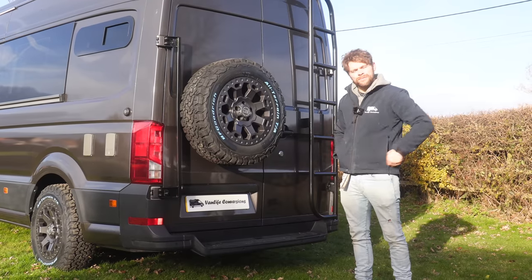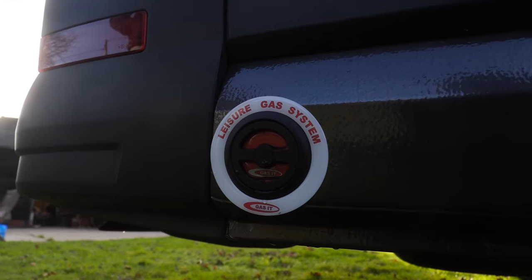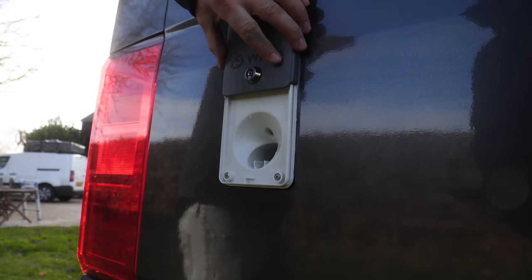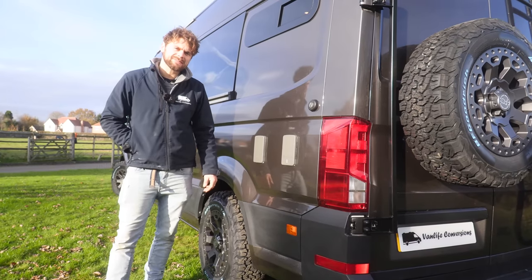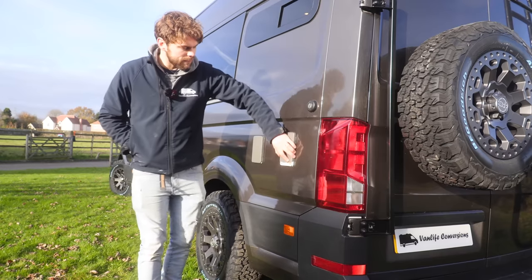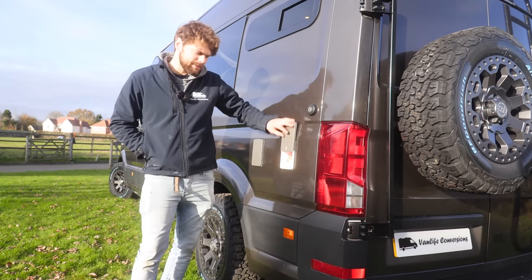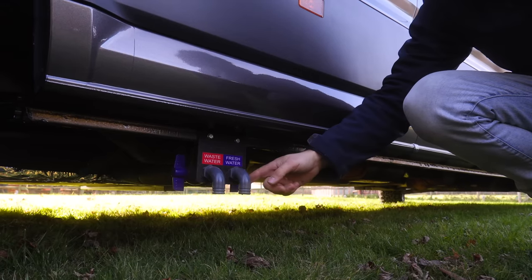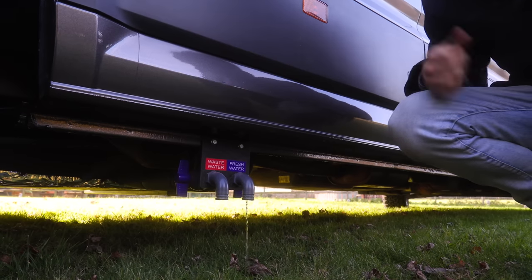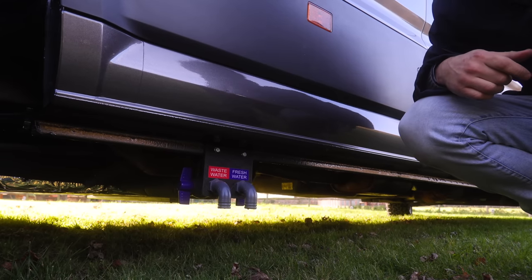On the outside of the van there are all the utility hook-up points including electric, gas filler and water filler. There's a 240 hook-up and also an outlet for a barbecue if you want to cook outside. Under the skirt of the van you've got drain-down taps — one for your fresh water, so if you're leaving your van over the winter months you can drain down all your pipes, and one for your waste water which you drain once the waste tank is full.